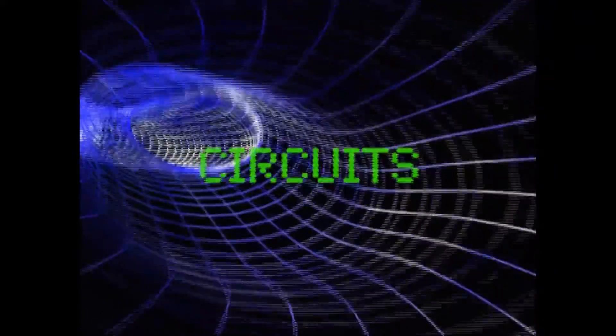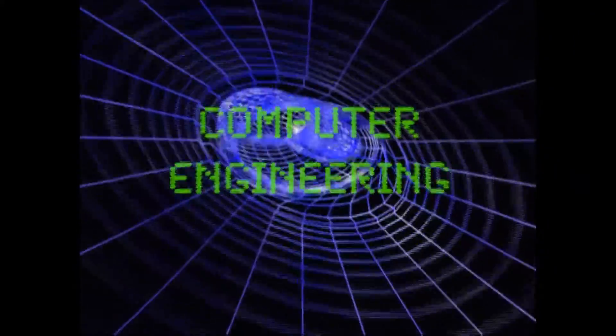The electrical engineering department here at UF is pretty diverse. You can specialize in five or six different areas, ranging from devices to circuits, to signals and systems, to electromagnetics and energy systems, to computer engineering.